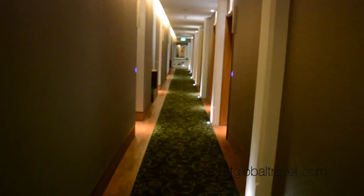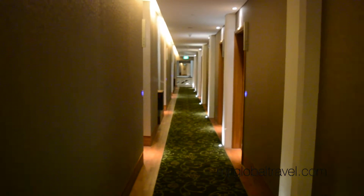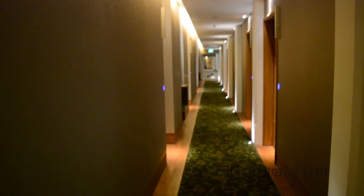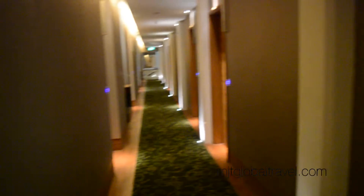Hi, welcome to the MJT Global video for Singapore in Luxury trip. It's a package trip flying business class and staying at Hotel Fort Canning in Singapore. So let's have a look at this room.